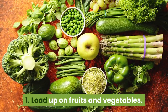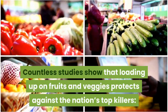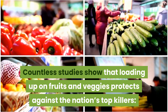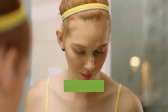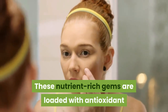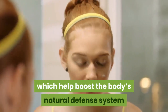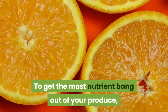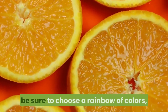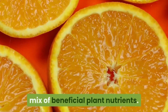1. Load Up On Fruits And Vegetables. Countless studies show that loading up on fruits and veggies protects against the nation's top killers: cancer, heart disease, diabetes and stroke. These nutrient-rich gems are loaded with antioxidant and anti-inflammatory compounds, which help boost the body's natural defense system and protect cells from damage. To get the most nutrient bang out of your produce, be sure to choose a rainbow of colors, since each color represents a different mix of beneficial plant nutrients.